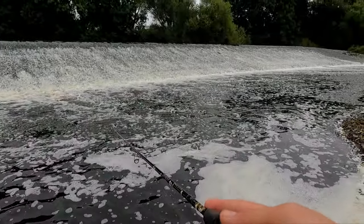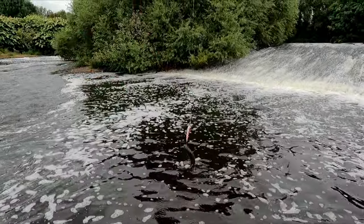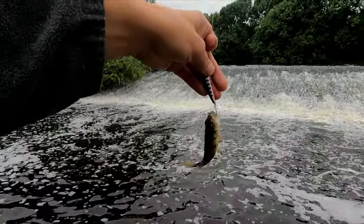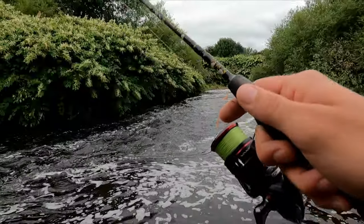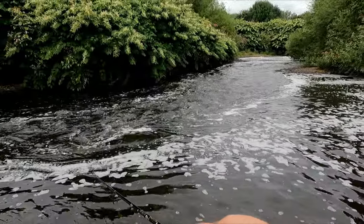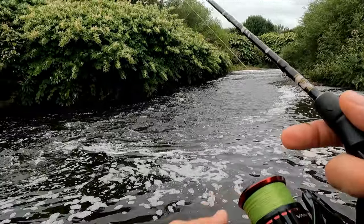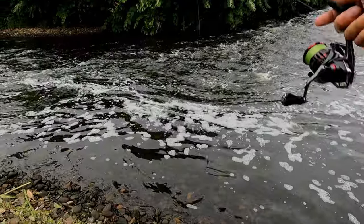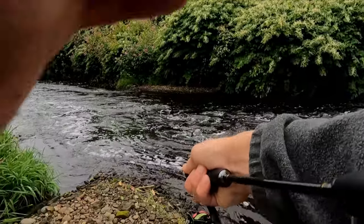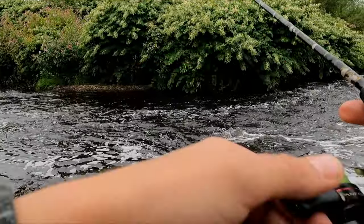I have only a very short session before work. Another tiny perch. Let's try in faster water. Cross over the river — unhooked! That was a nice one, that was a trout standing there.